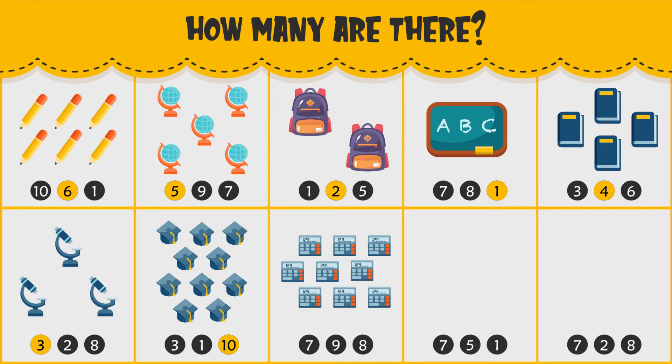How many calculators do you see? There are nine calculators.